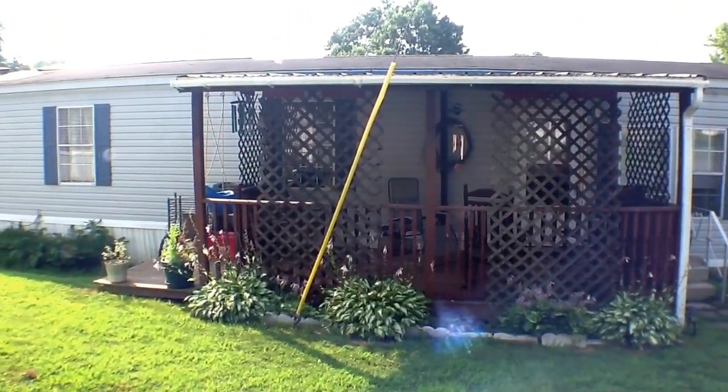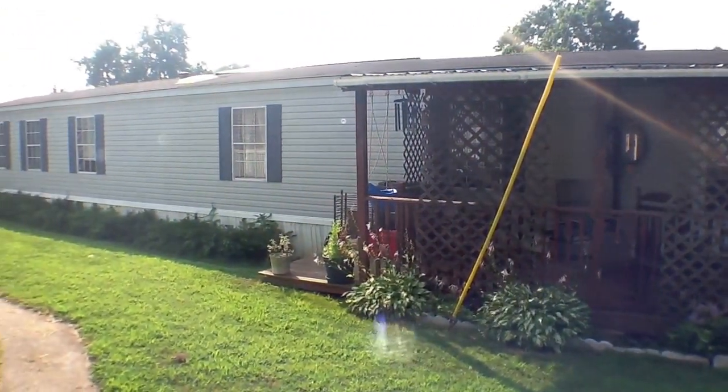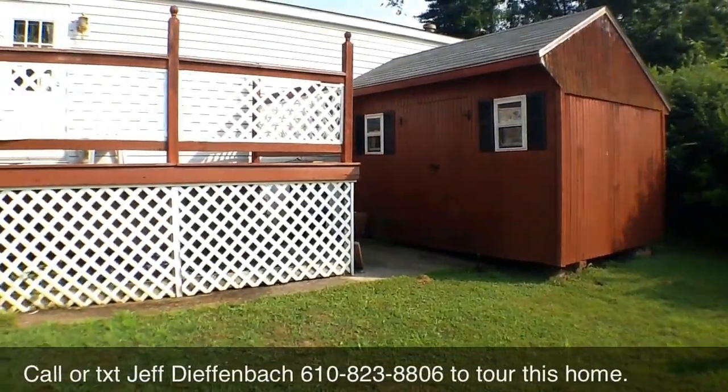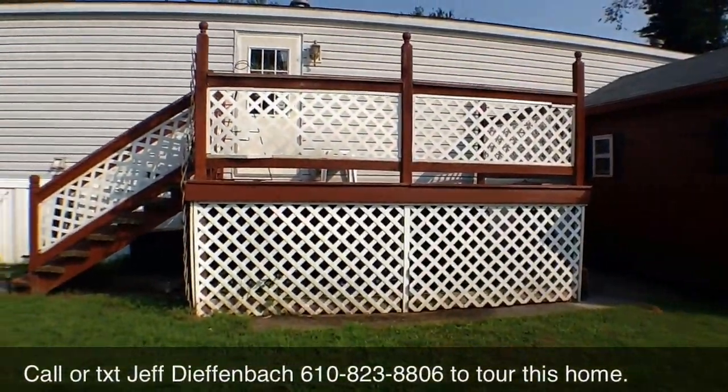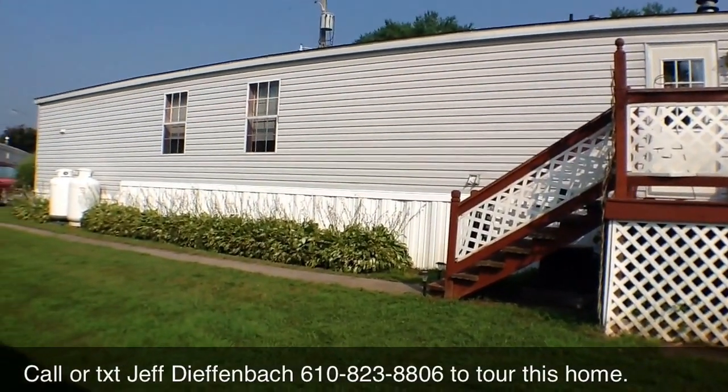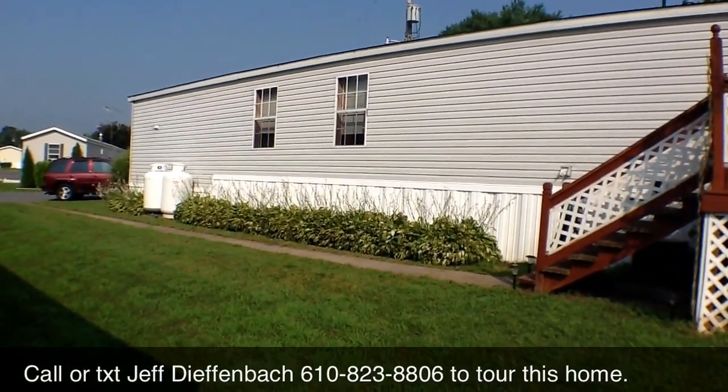The covered front porch is beautifully topped off with a porch swing. The shed is perfect for lawn mowers, bikes, and all the extras. Thank you.